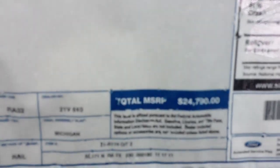This one is not that expensive — $24,790 — just because it doesn't really have any other options on it other than just the premium package.